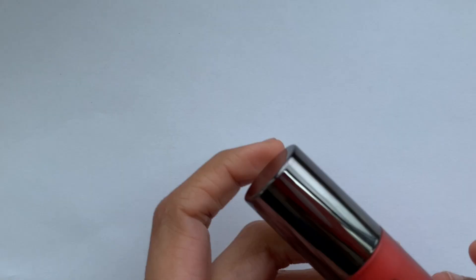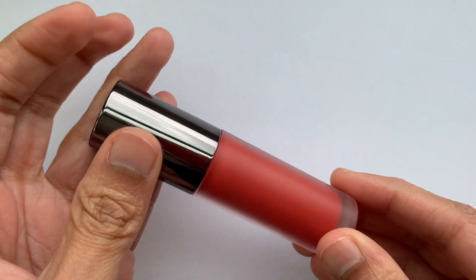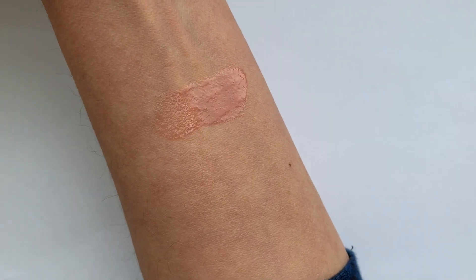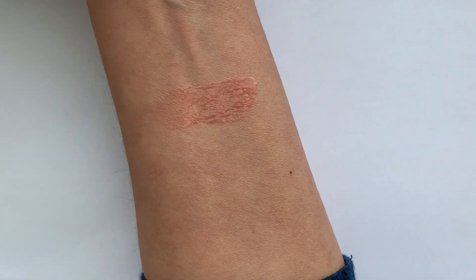One of the lip oils I recently tried is from Perricone MD — a new release from their No Makeup Makeup line. This is the No Makeup Makeup Lip Oil, in the shade Pomegranate. The shade looks very beautiful in the packaging, but on the lips it doesn't have much pigment — so if you like a barely-there hint of color, this might be for you. My main issue is that it's very sticky and also feels a little heavy on the lips, almost like a lip gloss. For that reason, I was not super impressed.